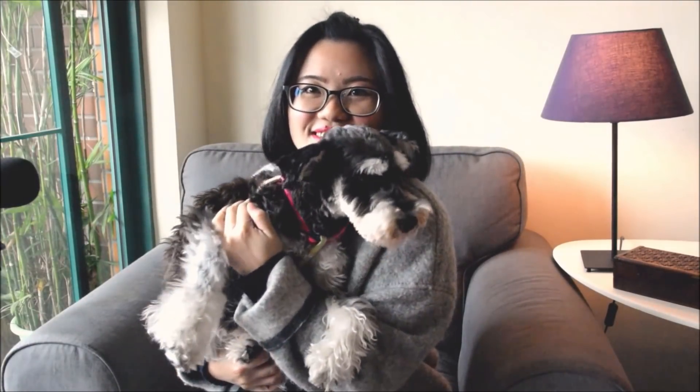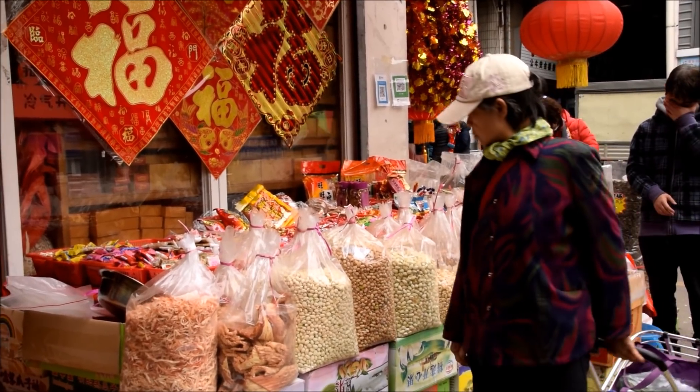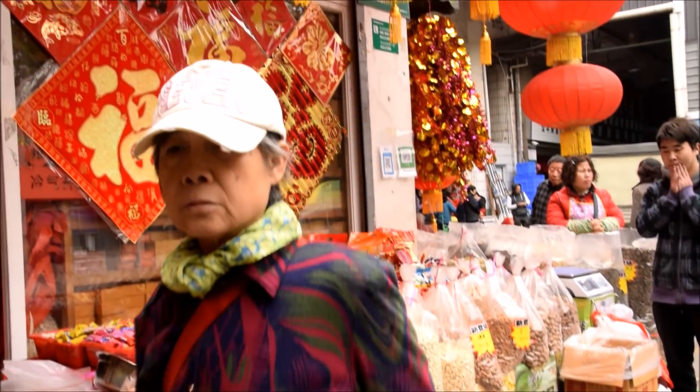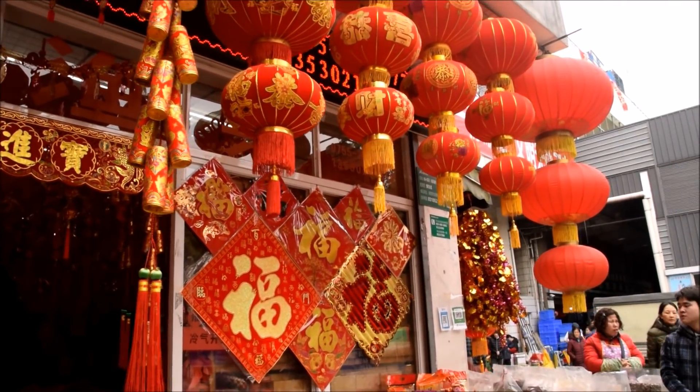Chinese New Year is coming up in a couple of days, and this is the Year of the Dog. We want to talk a little bit about how you can put together a meal for a spring festival. Usually the biggest and most important meal of Chinese New Year is held on Chinese New Year's Eve, which lands on 15 February this year. The meal we're presenting here is structured in a southern style because I'm from Guangdong.